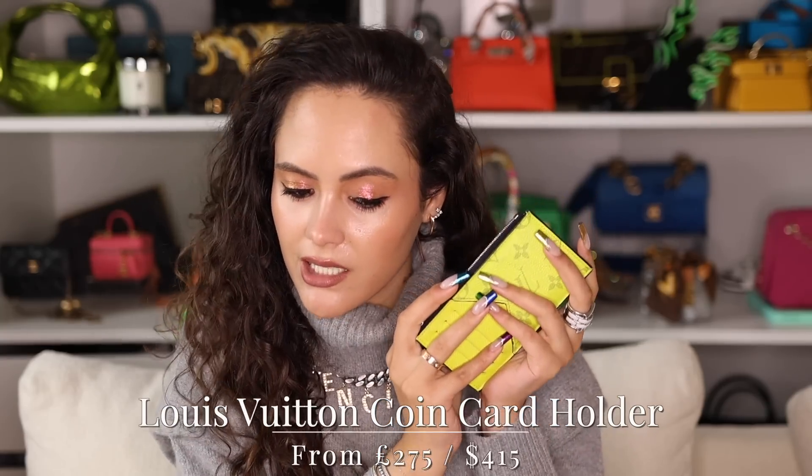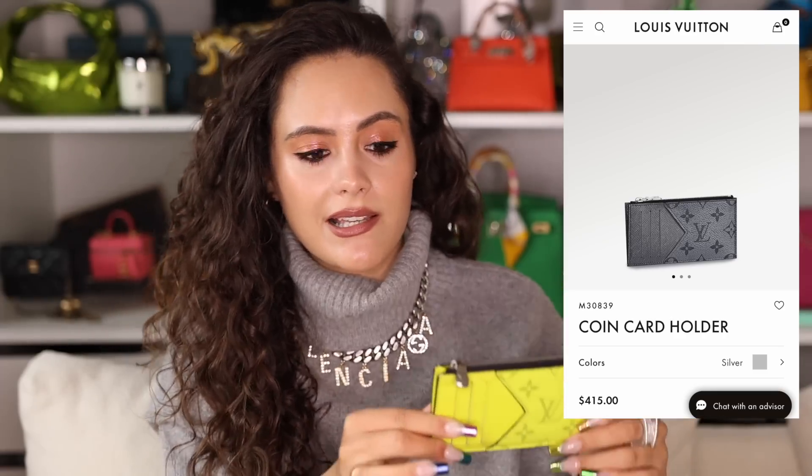Starting off with a piece I always include in this gift guide because it is one of my favorite luxury items ever — the Louis Vuitton coin card holder. This color no longer exists for purchase, however they've just released a silver one that looks fabulous. This is my ride-or-die wallet. You've got a zip section in the middle for coins and folded bills, a pouch at the back, and slots for cards. It's fun, compact, and a must-have piece.